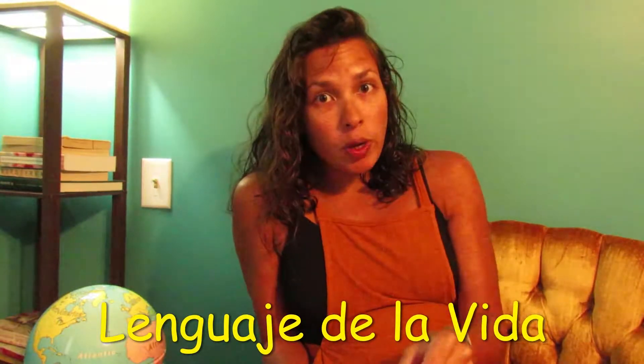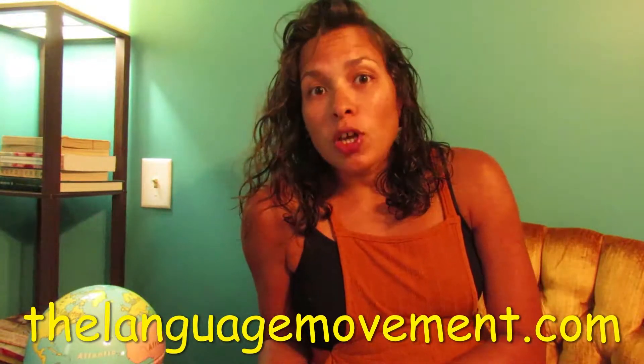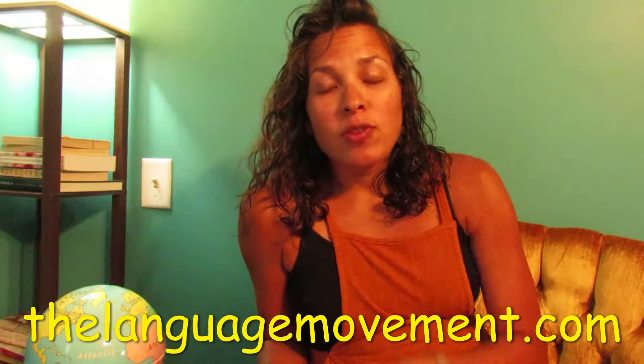Before you watch this video, in case you haven't done this yet, make sure you check out the new podcast, Lenguaje de la Vida — there's a new episode this week, and you can find it on Spotify and YouTube. Then make sure you head to the website, thelanguagemovement.com, so that you can print out the vocab and exercise worksheet for this week.